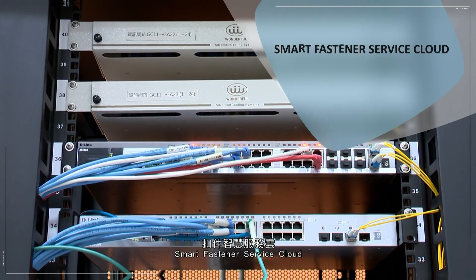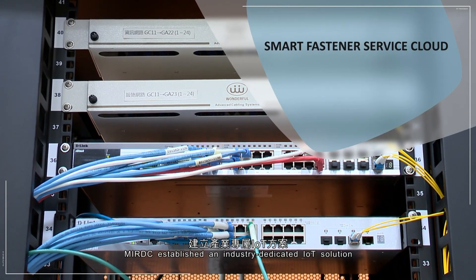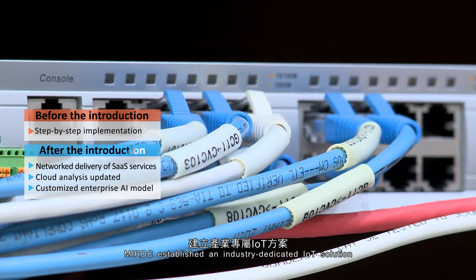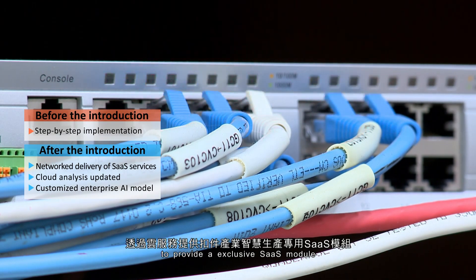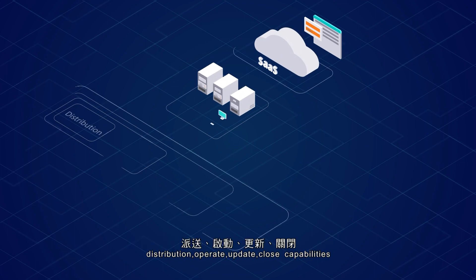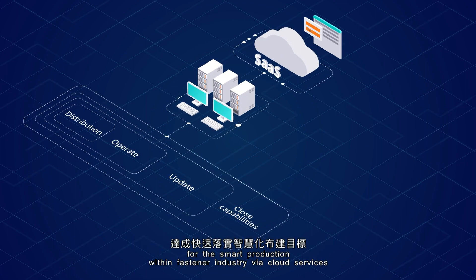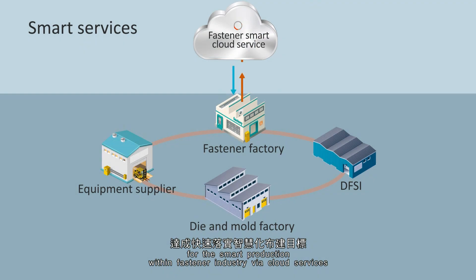Smart Fastener Service Cloud. MIRDC established an industry-dedicated IoT solution to provide an exclusive SaaS module with distribution, operate, update, and close capabilities for smart production within the fastener industry via cloud services, to achieve the quick smart provisioning goal.